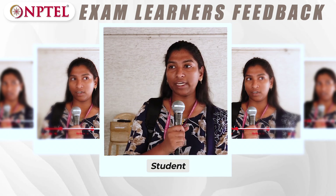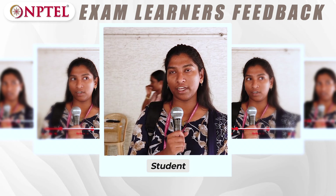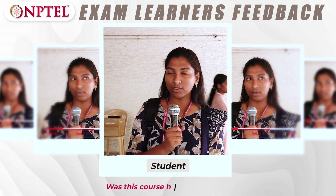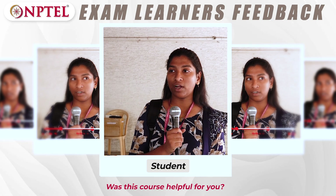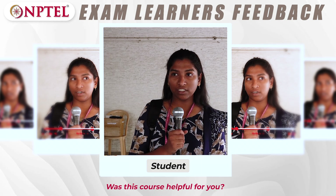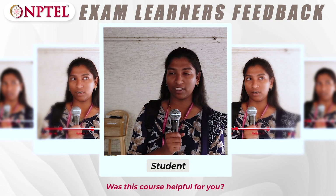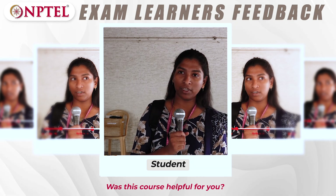My name is Rosalind. I'm pursuing B.E. in Computer Science and today I chose the NPTEL course Introduction to Graphic Designing. This course really helped me understand the basics of designing. Before, I just had an interest in designing, but now I have actual knowledge in designing, so it's really helpful for me.